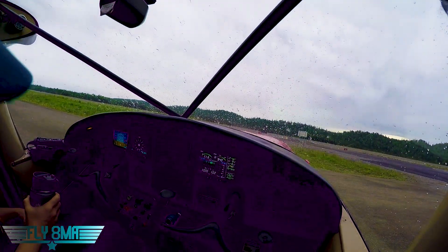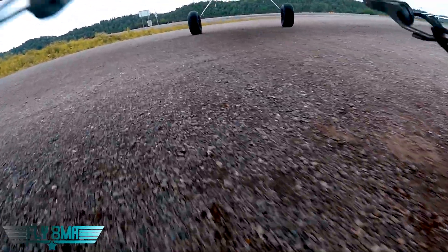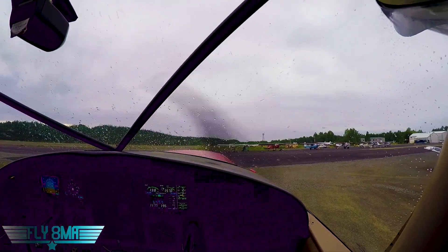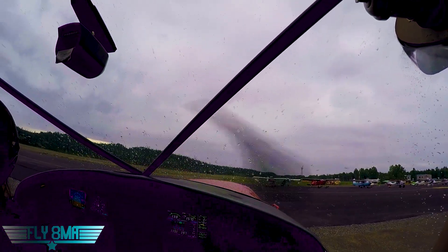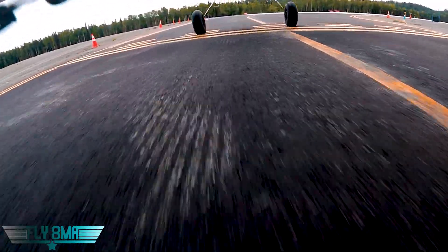Talkeetna ATIS: wind 190 at 4, visibility 10, ceiling 9,500 overcast — that's a lie. Cessna 2960 Delta ready to taxi from transient, runway 19 with Papa. Talkeetna Radio: November 2960 Delta, good morning, no reported traffic. Talkeetna traffic, 60 Delta will be entering runway 19 and departing southbound.